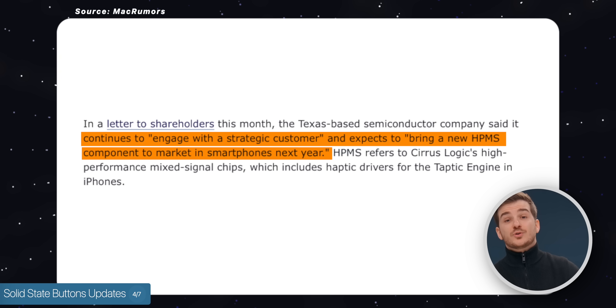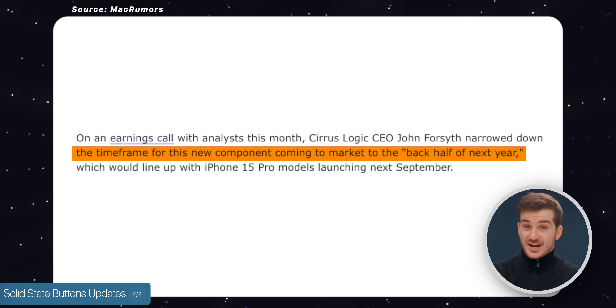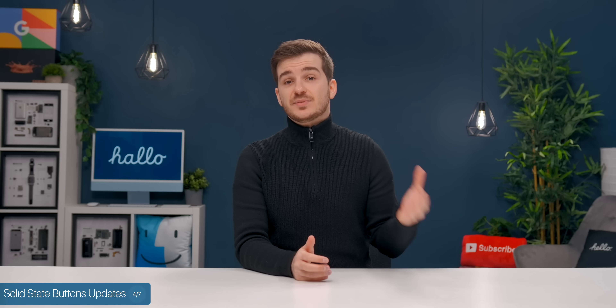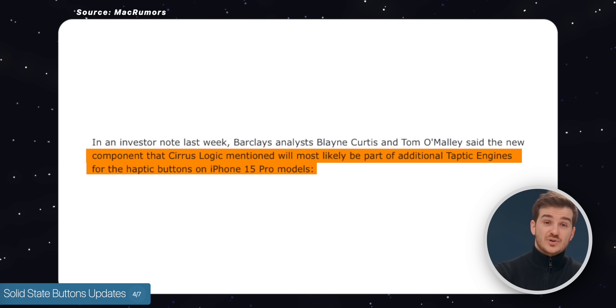So essentially, they were hinting at one of their main customers — keep in mind that Apple is their biggest — requiring extra haptic motors in the second half of next year, likely referring to the iPhone 15s. Barclays analysts Blaine Curtis and Tom O'Malley also said that Cirrus Logic was most likely referring to haptic buttons inside the iPhone 15 Pros.